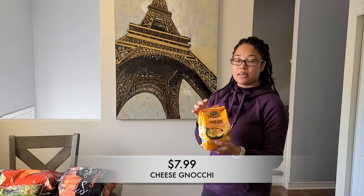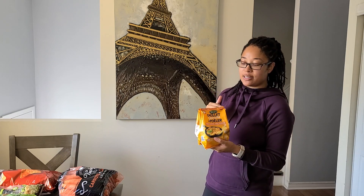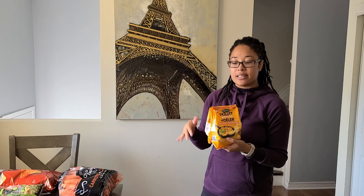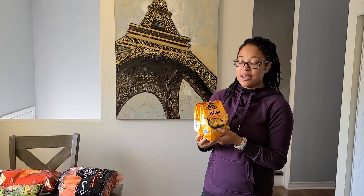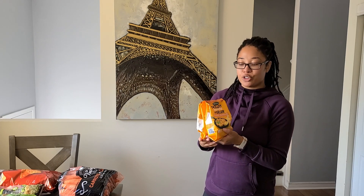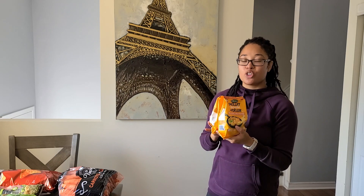I also went ahead and picked up some cheese gnocchi. Two packs come in here and this is on sale. A long time ago when Costco used to do samples, that's when I tried this for the first time — they pretty much just pan fried it in some butter and that was it, and that's what I plan to do. I plan to make this as a nice lunch for myself one of these days, maybe with a side of salad. If you guys have tried this, let me know — I love this stuff, it's so good.